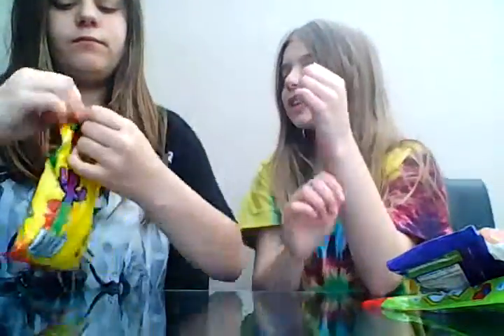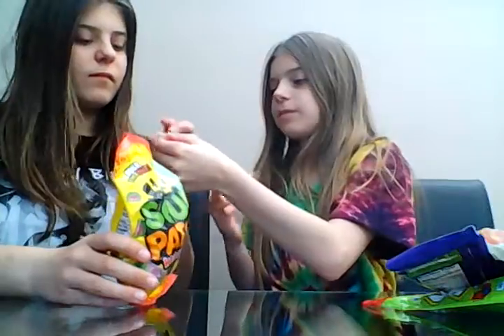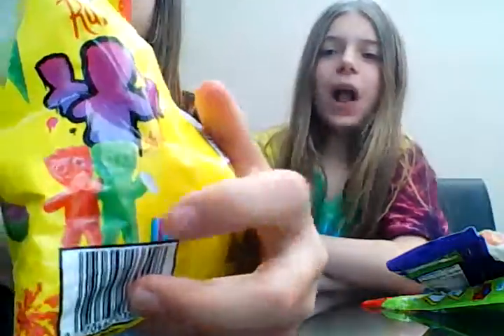The first one we're going to try is Sour Patch Kids, and we have to give a rating out of ten. This is what they look like — they've got green at the bottom. Three, two, one... oh that's amazing! My rating out of ten is obviously going to be a ten. Mine's going to be a ten as well because these are really good.